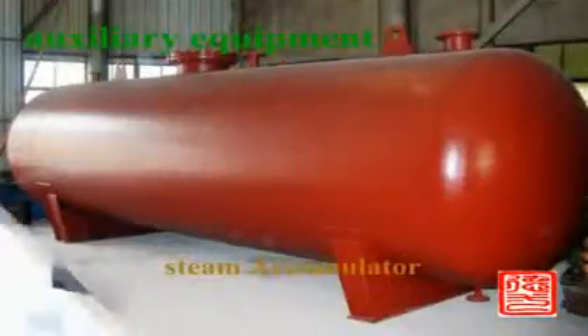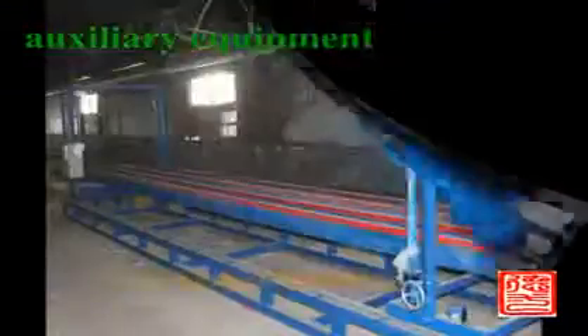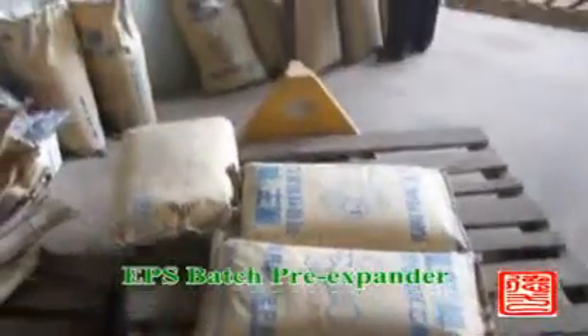The EPS fully auto block molding production line includes a pre-expander, fully auto block molding machine, cutting machine, cello, steam accumulator, air compressor, and compressed air tank with accessories.